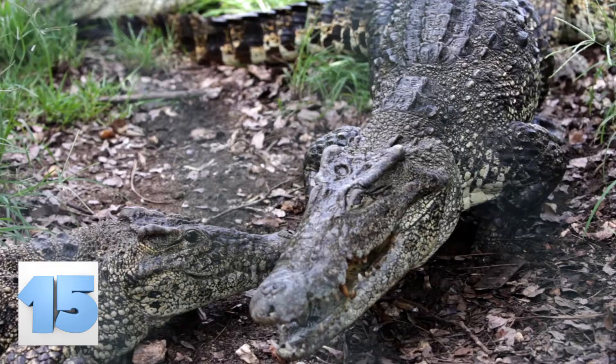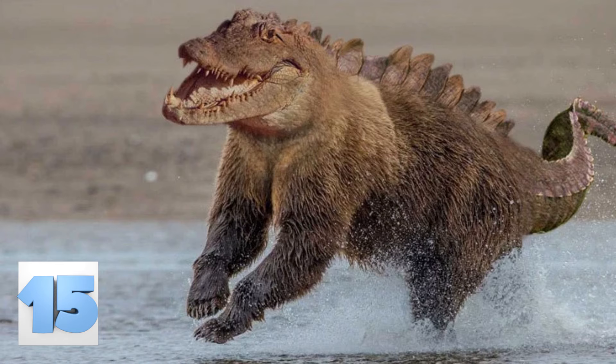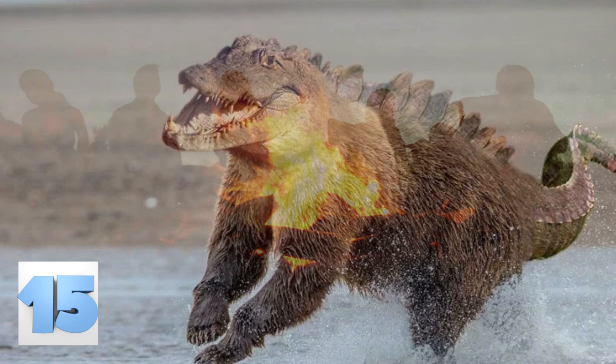Number 15: The Croco Bear. Crocodiles and alligators are scary enough by themselves, but if you wanted to make them even scarier, just attach that terrifying head to the 600-plus-pound body of a grizzly bear. Bears and crocs alike are quick on their feet and can outrun a human in mere seconds. Could you imagine how scared you'd be if you were camping peacefully and then turned around to see one of these charging towards your tent?